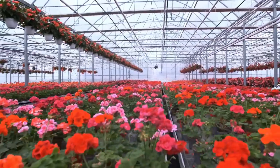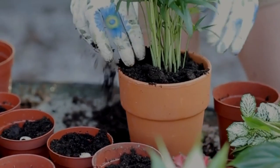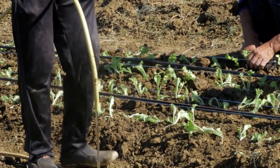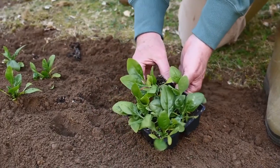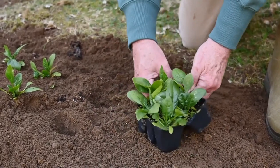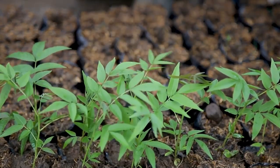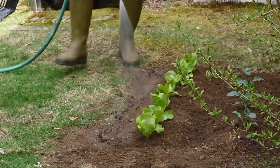Planting: when planting your garden, be mindful of spacing and planting depth to give your plants room to grow and access to essential nutrients. Follow the spacing recommendations provided on seed packets or plant tags, and dig holes slightly larger than the root balls of your plants. Gently loosen the roots before planting to encourage healthy growth, and water thoroughly after planting to settle the soil and reduce transplant shock.